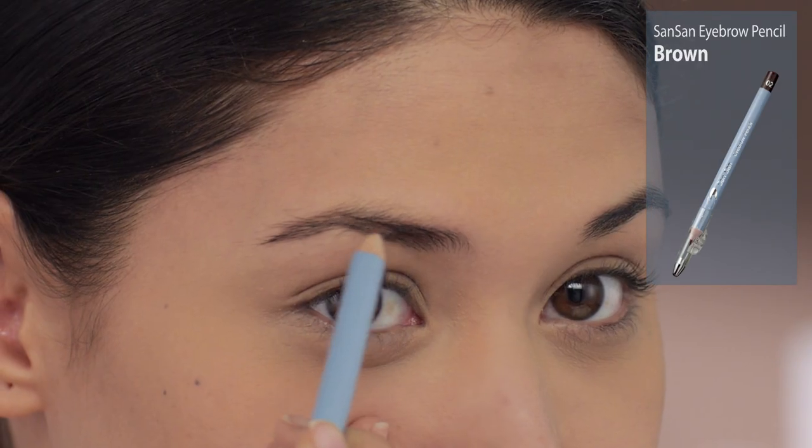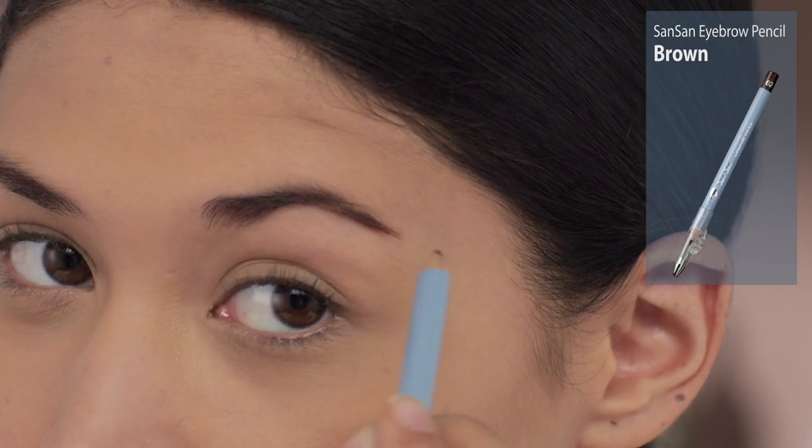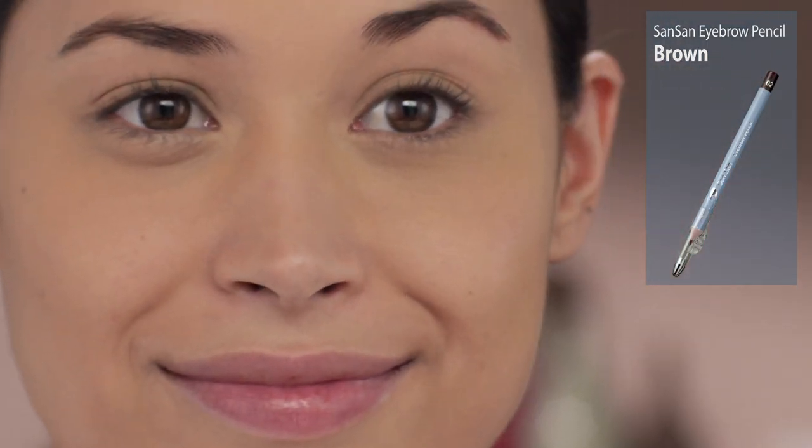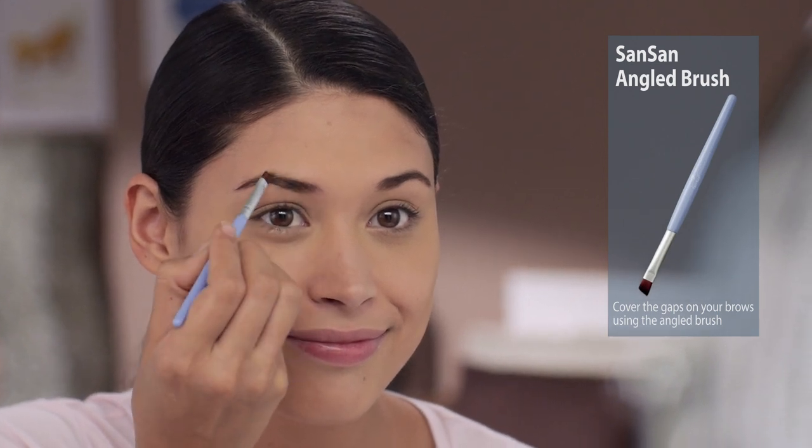Use the Sansan Eyebrow Pencil to fill up your eyebrows. Ayan, i-cover ang gaps using the Sansan Angle Brush.